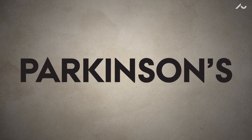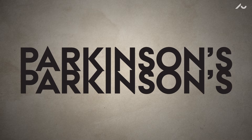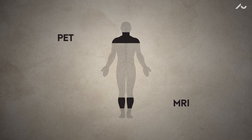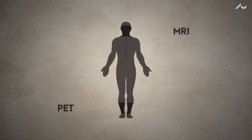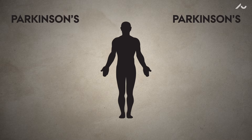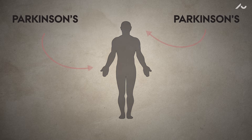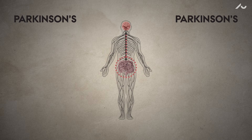Previous research has indicated that there could be more than one type of Parkinson's disease, but it's never been documented until now. Using advanced PET and MRI imaging techniques, researchers from Aarhus University have found that Parkinson's is actually two separate diseases, depending on where in the body it originates. In some patients, Parkinson's seems to begin in the intestines, then migrates through the nervous system to the brain.